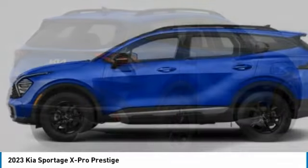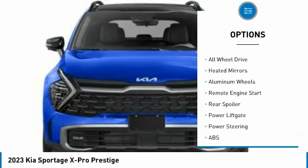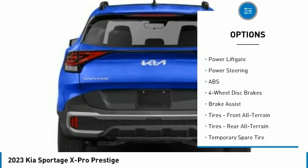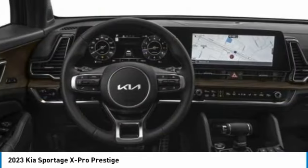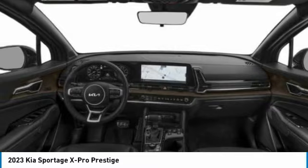Here are some of this vehicle's great options: rain sensing wipers, tire pressure monitor, panoramic roof, blind spot monitor, all-wheel drive, heated mirrors, aluminum wheels, remote engine start, rear spoiler, and power liftgate. Drive away with a great deal on this vehicle — call or stop in today.